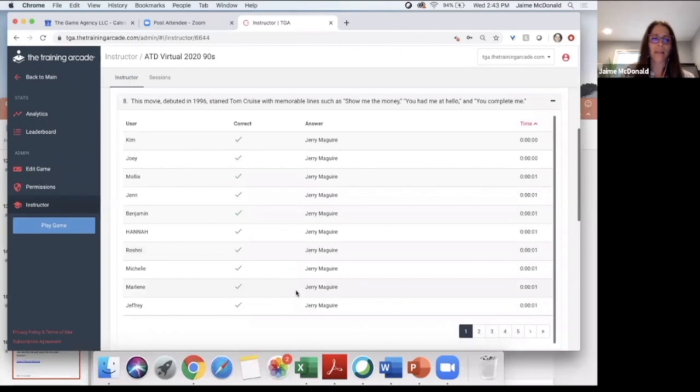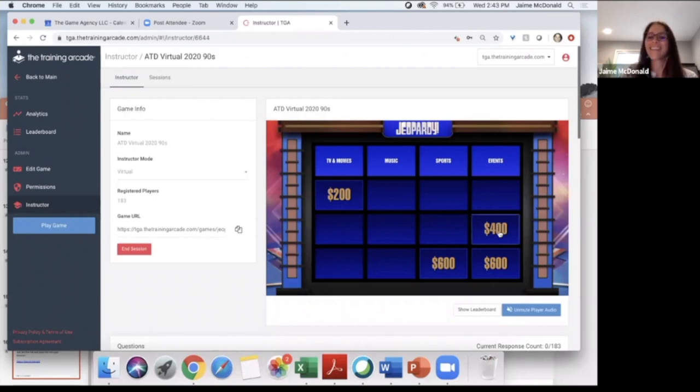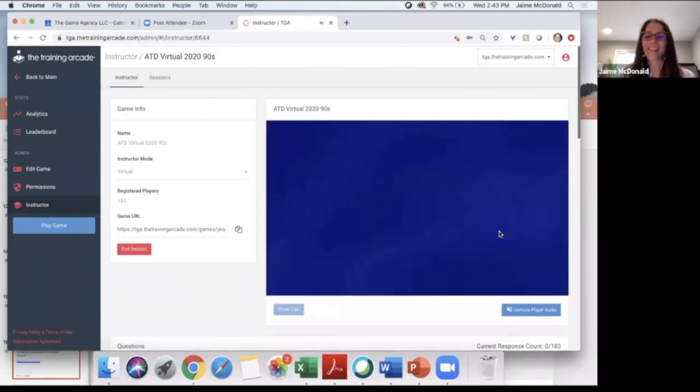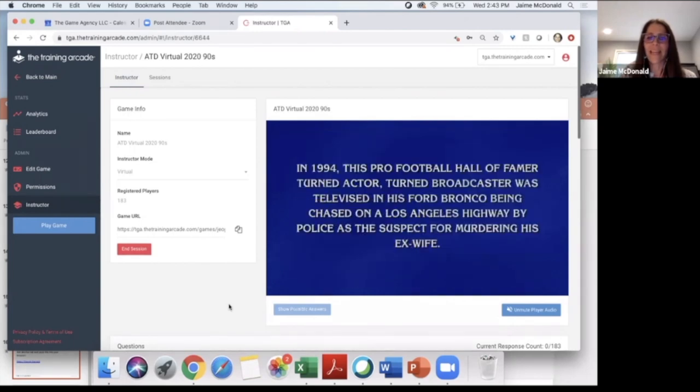I'm going to call on someone random — Roshni, you pick the next category. You want events for 400? Sure! Here's your clue: In 1994, this pro football Hall of Famer turned actor turned broadcaster was televised in his Ford Bronco being chased on a Los Angeles highway by police as the suspect for murdering his ex-wife. This is a text input — go ahead and type in the answer. Don't type 'what is' or 'who is,' just type in the name.